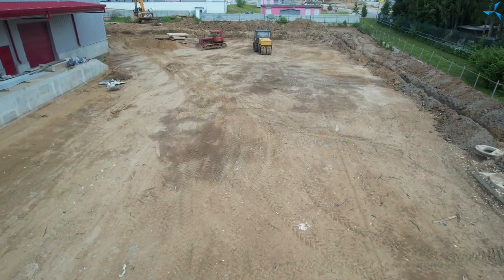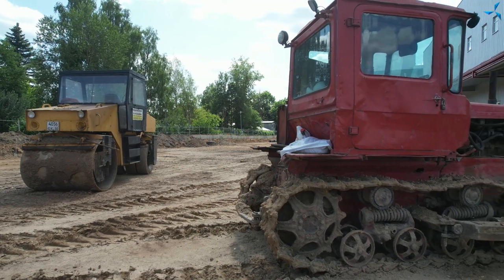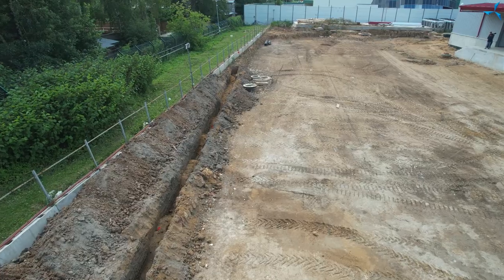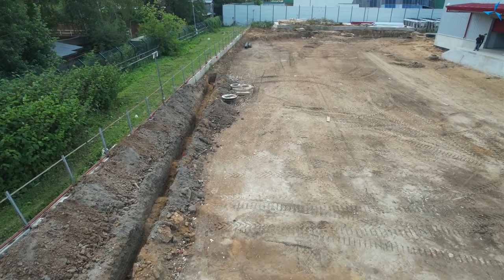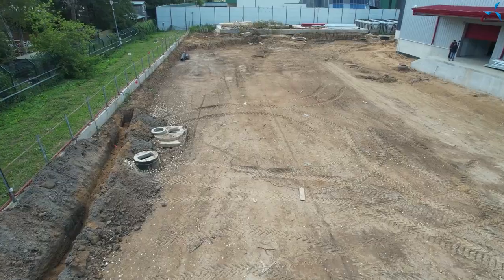Naturally, sand and gravel will be put down here, and there is still a lot of work to be done, but it is already prepared and leveled out. We also see grounding work which I think will be shown in the video.